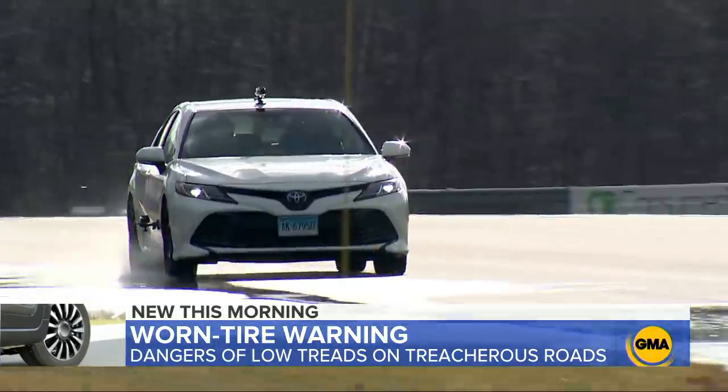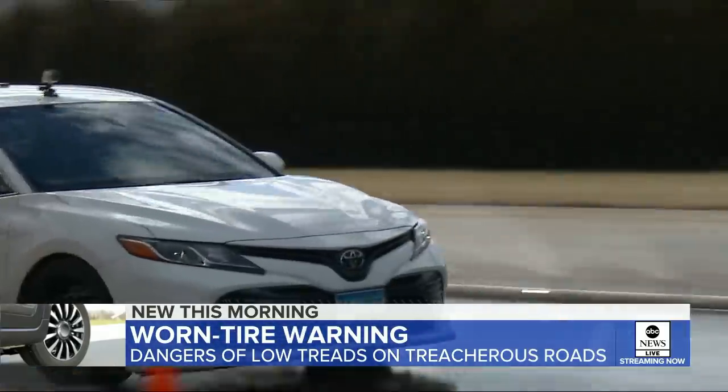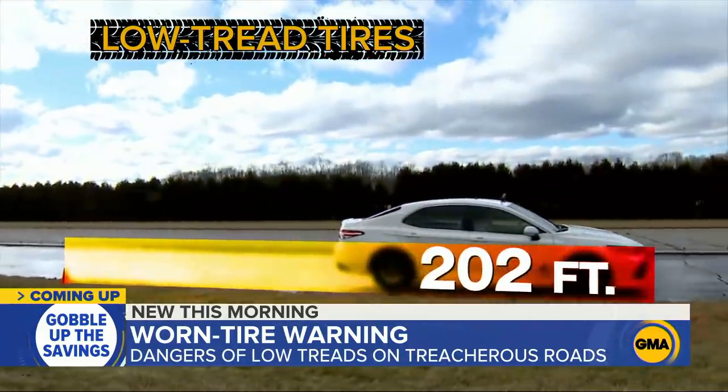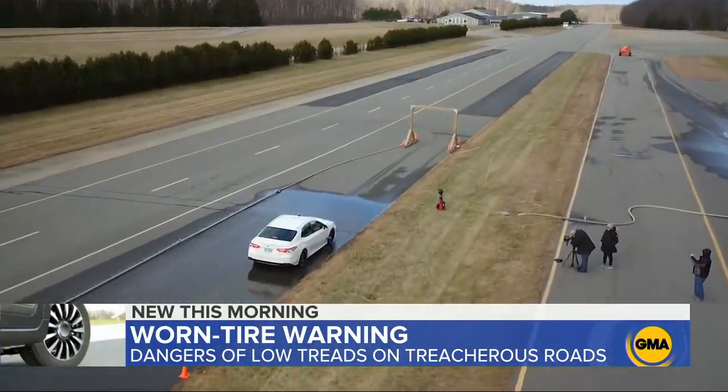But when we hit the track with the low tread tires at the same speed — 60 miles per hour — Ryan slams on the brakes again. That's a significant difference. The car stops at 202 feet, about 40 feet farther than with the new tires. That's more than the length of two cars.